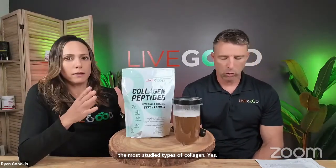Type one and type three collagen peptides are the most dominant and most studied types of collagen, both sourced from bovine. We chose those because they are the most dominant forms and most closely related to our body structure. And since it's bovine, it is grass-fed, pasture-raised, and grass-finished — tested all the way through.